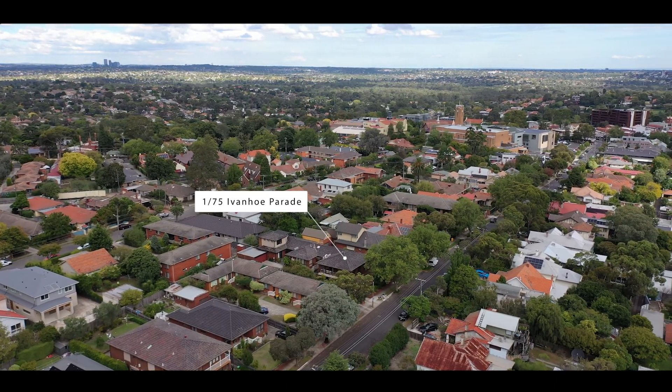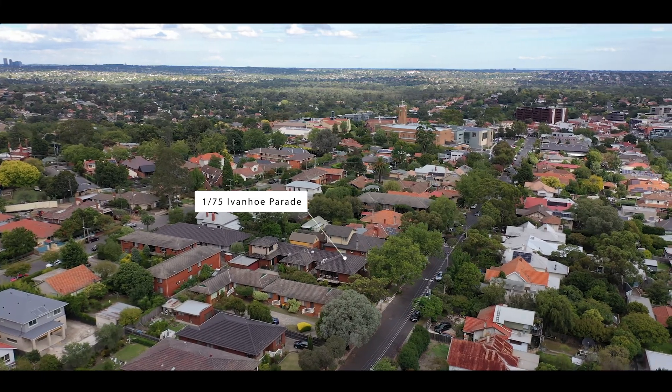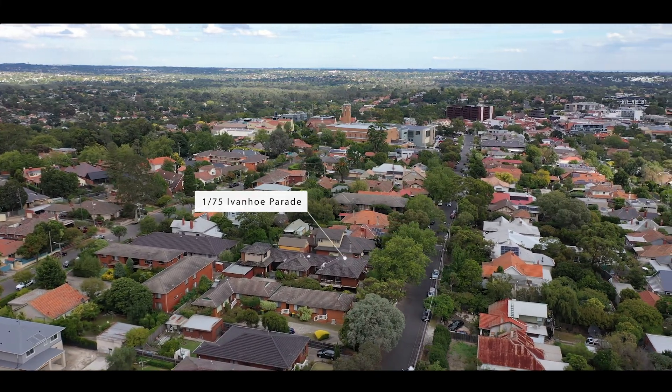This has to be one of the best original townhouses we have had the pleasure of selling, and we can't wait to see you at the next upcoming open for inspection.